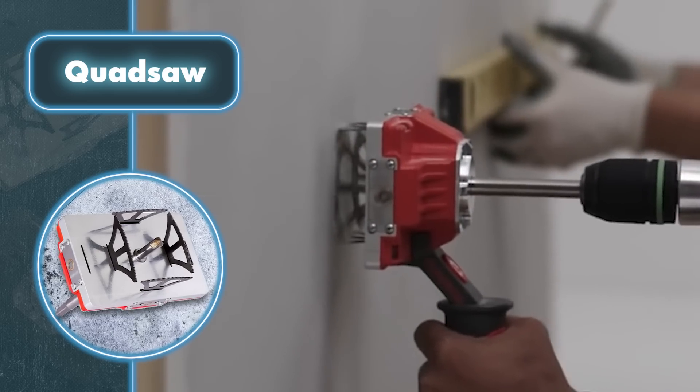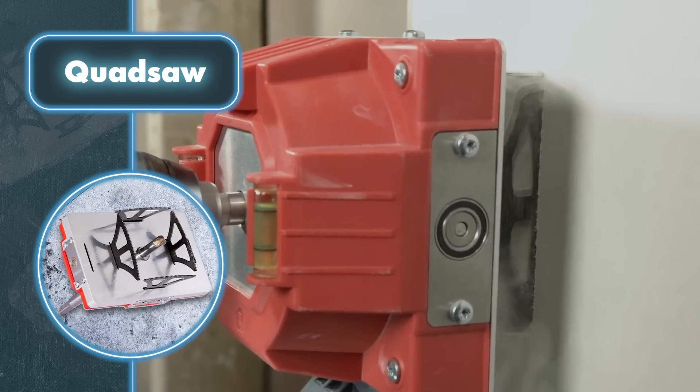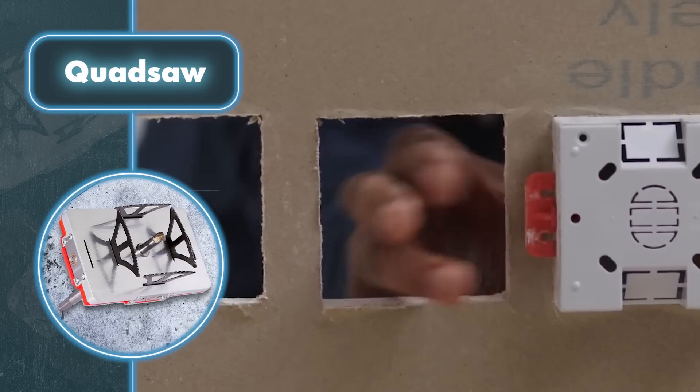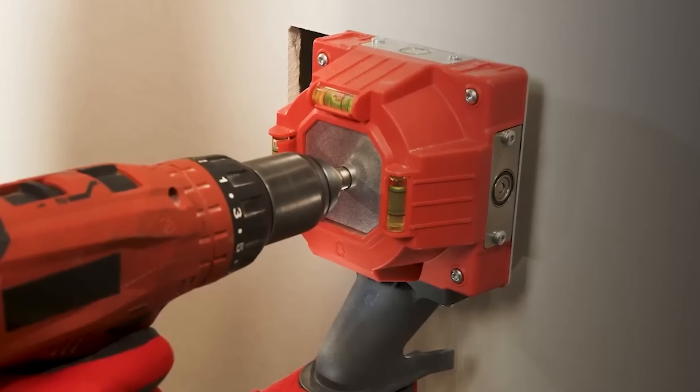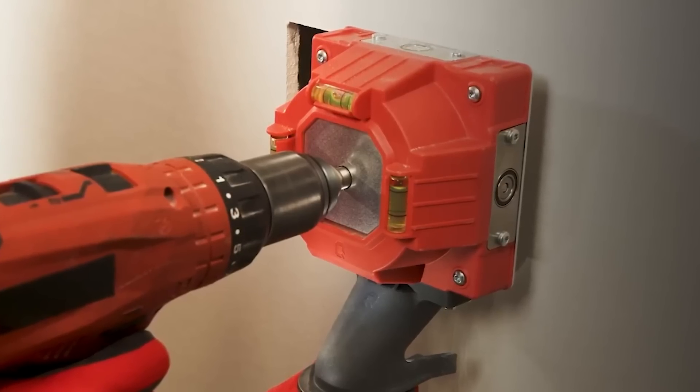Thanks to its unique technology, Quad Saw can make perfectly square or rectangular holes and can even drill a double layer of drywall up to one inch thick. The manufacturer claims that Quad Saw can complete the task four times faster than any other tool, thereby saving both time and money. One of the best things about Quad Saw is its ability to significantly reduce the amount of hazardous dust when cutting holes.